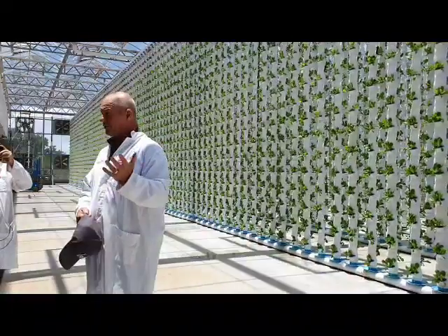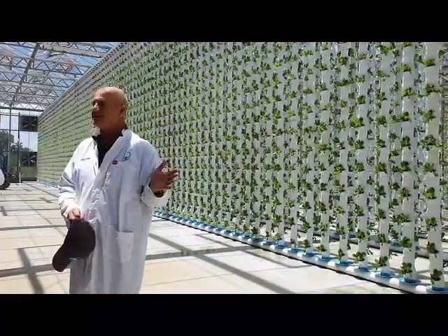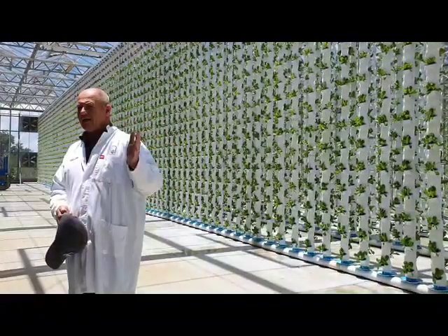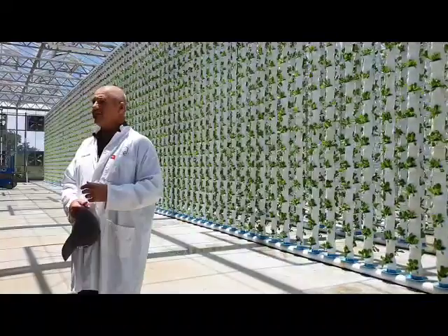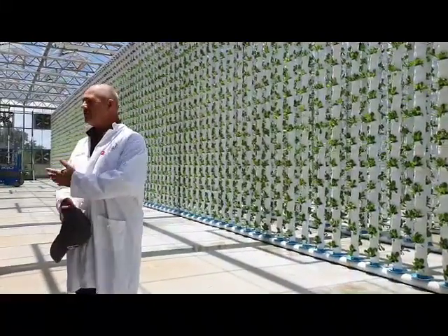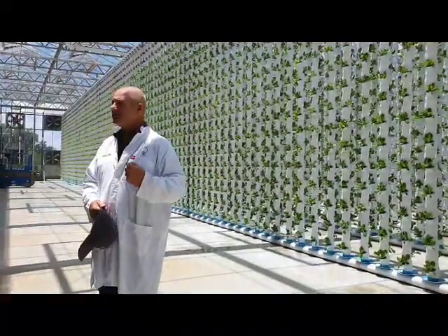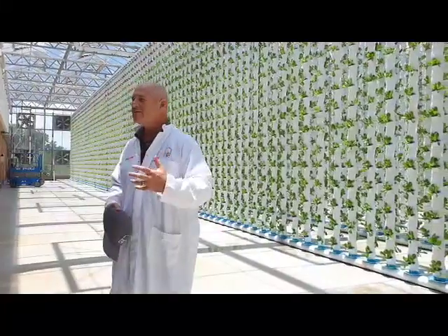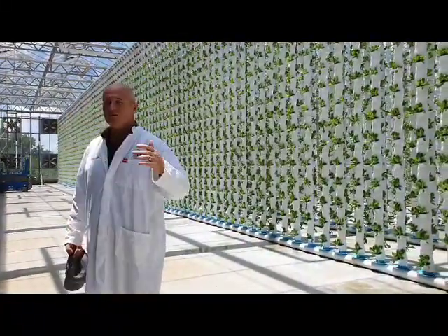Because greenhouses are modular, you can expand them easily — not like a building where you have to buy the land next door and demolish it. You can just add bays. They've proven to not be that expensive compared to a new building, and they work with natural ventilation, so your operational cost is not as high as industrialist stacked horizontal vertical farming.